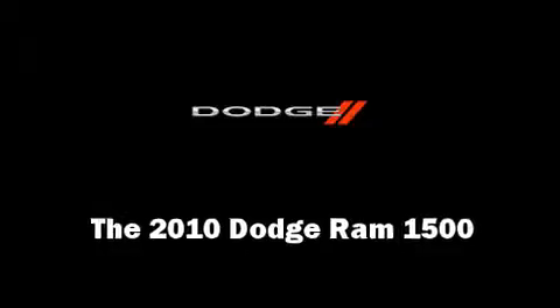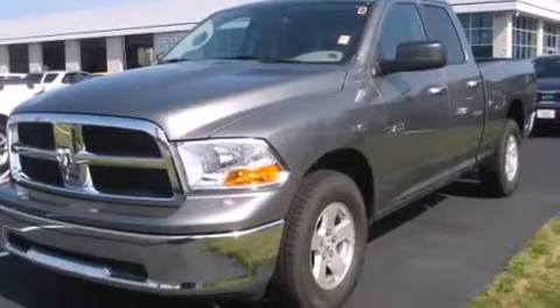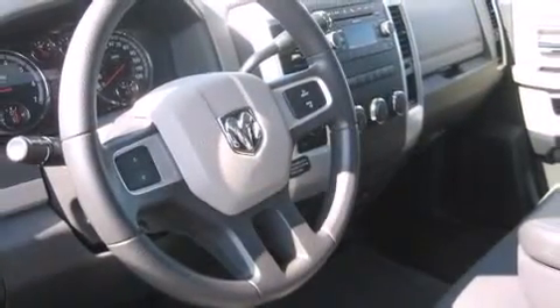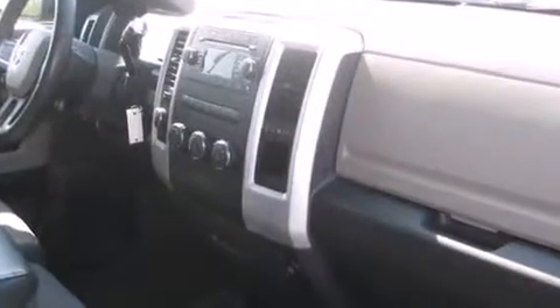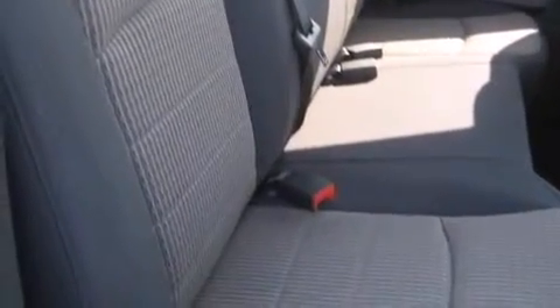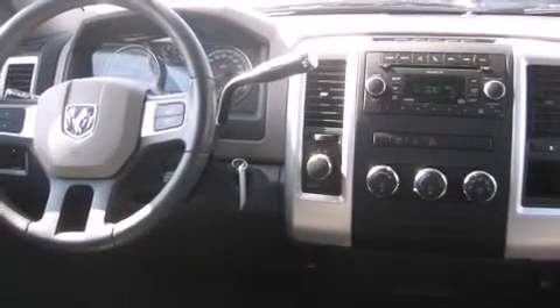Take command of the road in the 2010 Dodge Ram 1500. With less than 20,000 miles on the odometer, you can be confident that this pre-owned vehicle will provide you reliable transportation. It features four-wheel drive capabilities, a durable automatic transmission, and a powerful eight-cylinder engine.